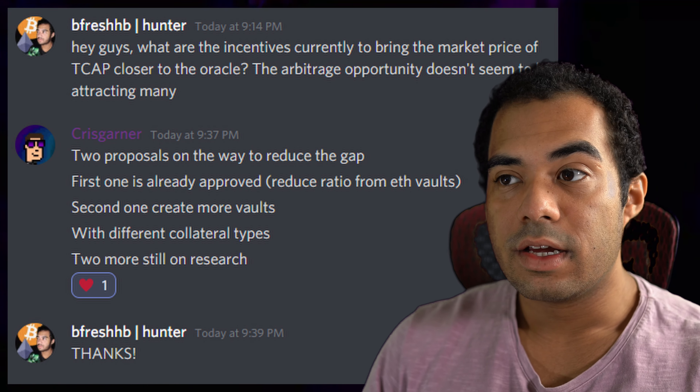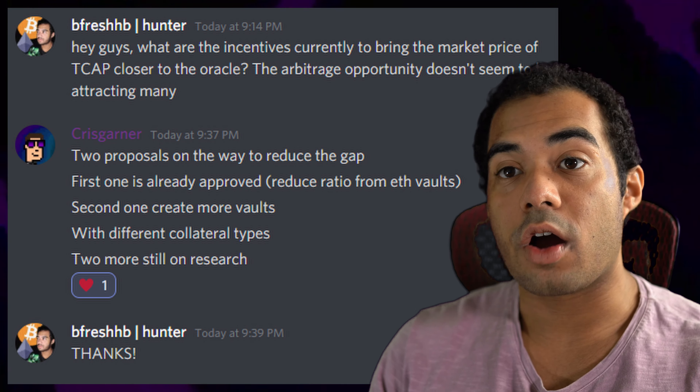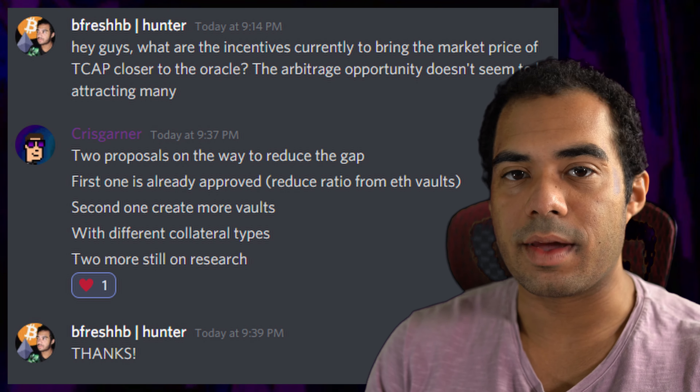Have you ever dreamed of owning the entire crypto space, or at least having part ownership of all the coins that are currently rising in value? DeFi, shitcoin, memecoin, AI coin, whatever it is. Well, it turns out there's actually a way you can expose yourself to everything within the crypto space using only one token.